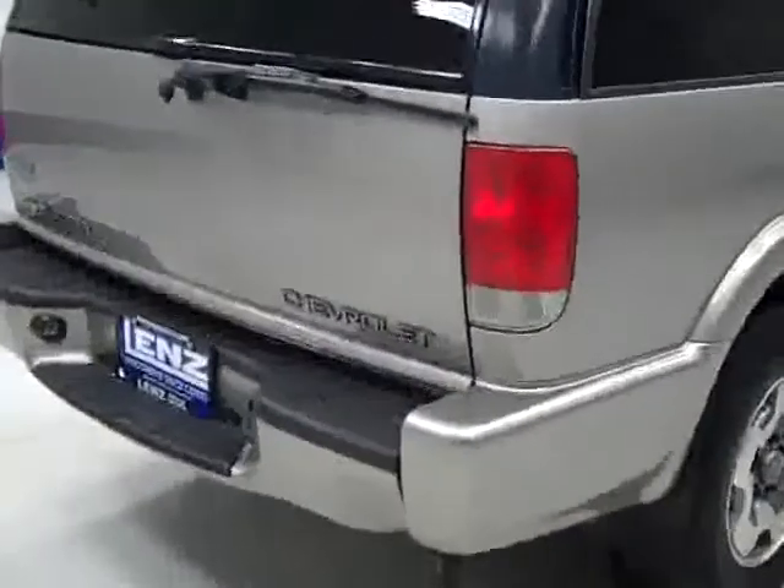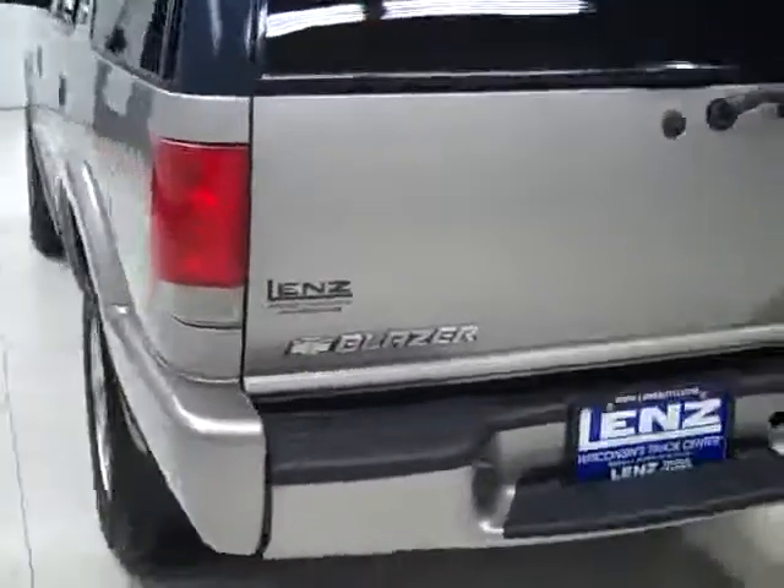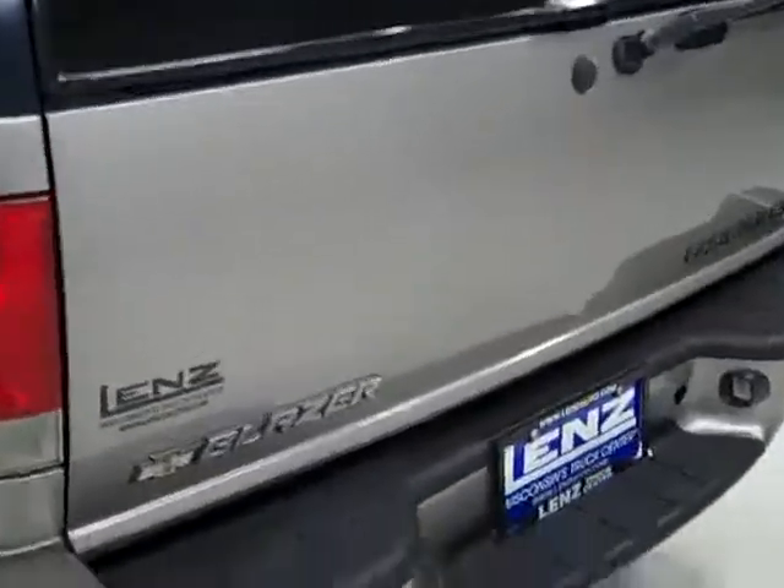Paint looked good and when we look underneath, the frame and underbody looks nice and clean. I don't see any rust or corrosion peeking through the undercoating at all. Rear tires have about the same amount of tread as the fronts, and as we go around back you can see that the rest of the rear bumper and the hatch are in good condition.